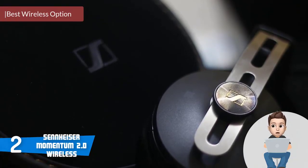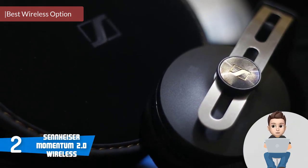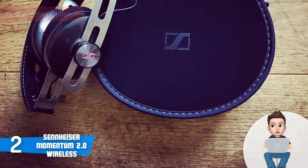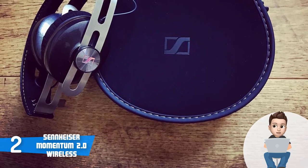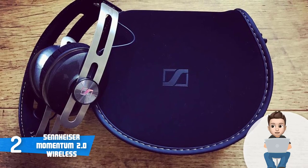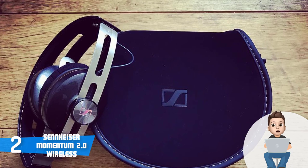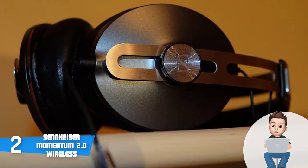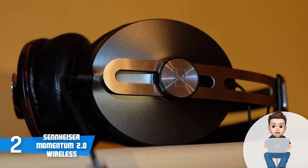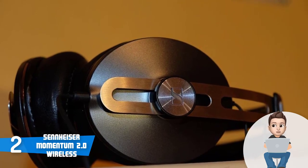At number two we have the Sennheiser Momentum 2.0 Wireless. These headphones have been on the market for a couple of years but continue to be purchased thanks to their stellar capabilities. They are available in black and white, both sharing the same performance. This model features an all-black lightweight design with a stainless steel headband covered in genuine leather, adding a premium feel.